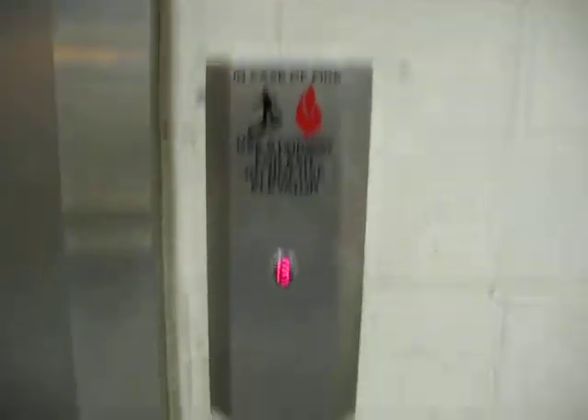Here it comes — the elevator at Bob Hope Airport, or Burbank Airport. Cool button, nice custom panel. Look at that elevator. Nice one, and old.